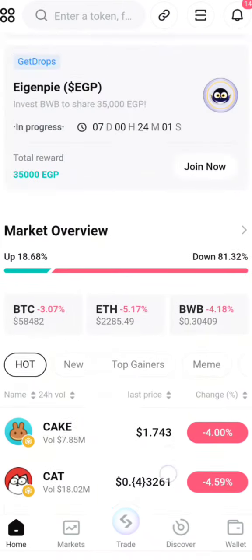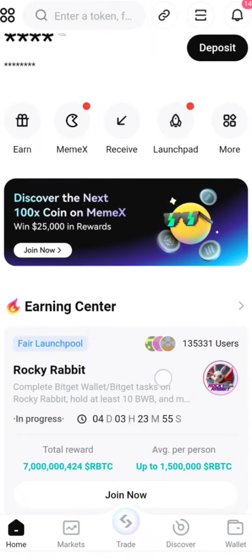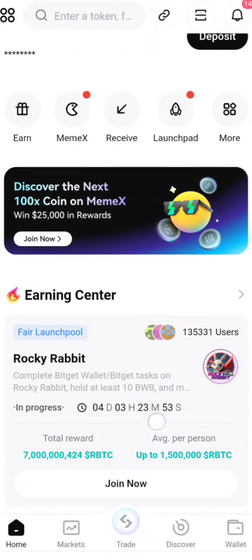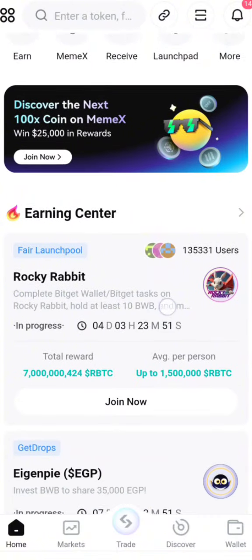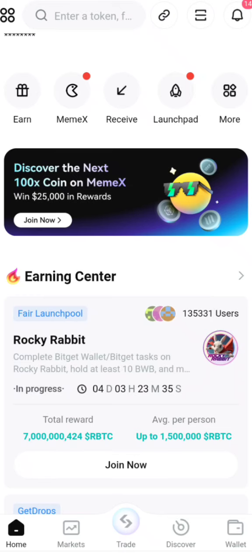There is a launch pool promo on Bitget itself, and for them to list this it seems they are likely genuine — just like other projects that have listed there. Compare this to Monorix: Monorix was not mentioned anywhere, they just went ahead and listed on BingX, and BingX did not mention them. These are things you can use to check if a project is genuine.